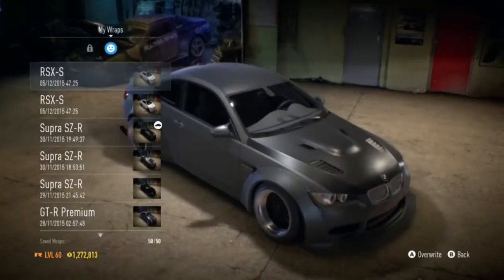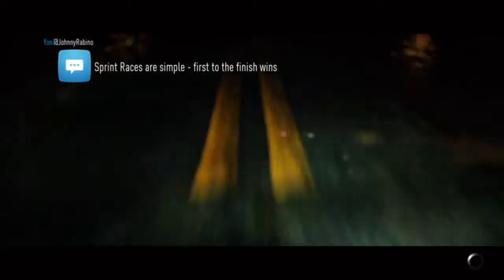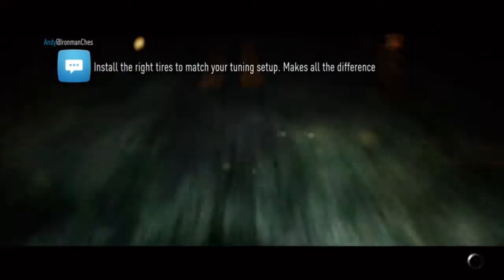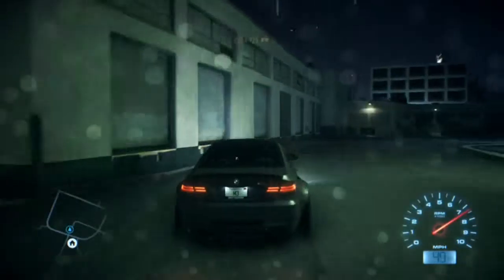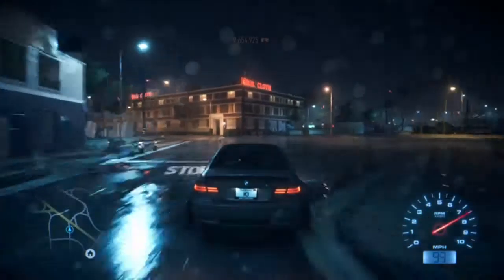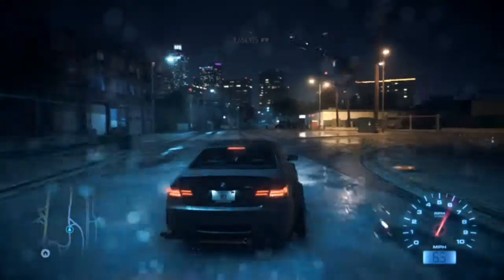I'm quite happy with this BMW actually, very happy. We're just going to take this out for a drive and see what it sounds like, see how it performs. I know there's a lot of people out there who like BMWs and especially this model, the M3 family. That sounds really nice for a BMW. The backfire on that sounds amazing.